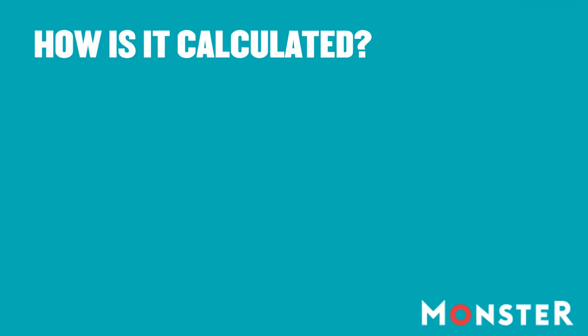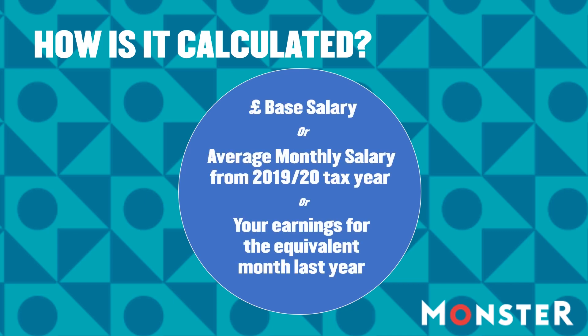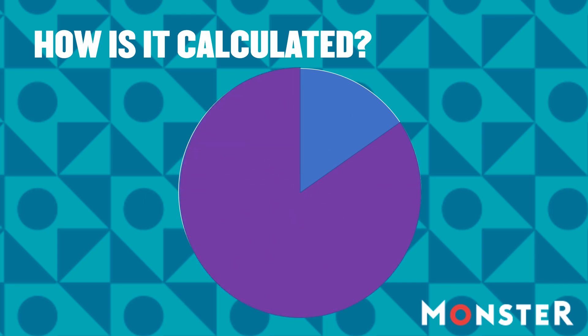How much you will get while furloughed depends on some different calculations. Your firm still pays you, then can claim up to 80% of that back — up to £2,500 for each person per month.